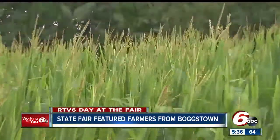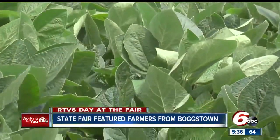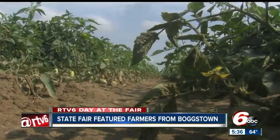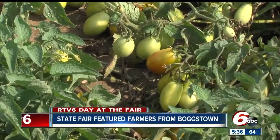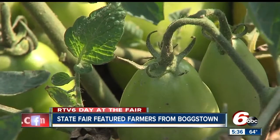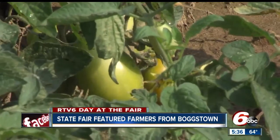When it comes to crops grown in Indiana, corn and soybeans probably come to mind. But you'll find something you might not expect growing on the 200-acre Eck family farm in Bogstown, and it just might be part of your dinner tonight. They'll get about 34 tons of tomatoes per acre — over 6,000 tons of tomatoes just off of their farm.